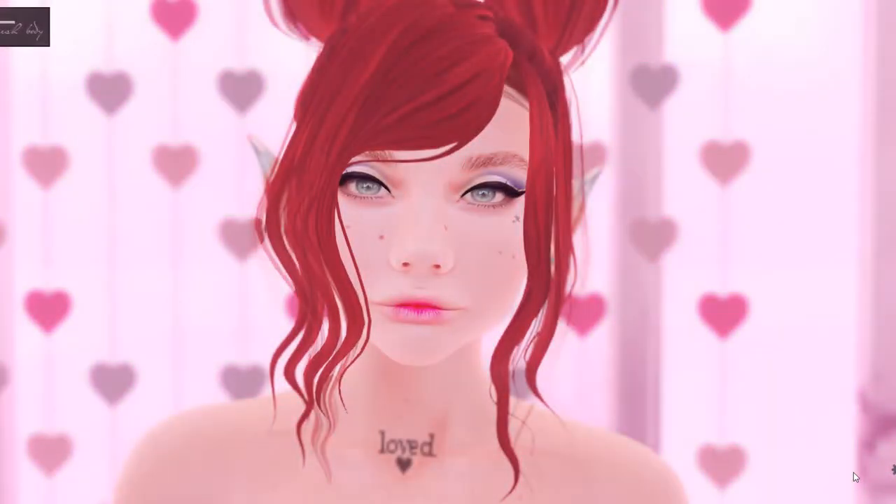Hello YouTube! I am virtually naked with hearts behind me and pink lighting, and that means it's time for only one thing: Cutie Loot!